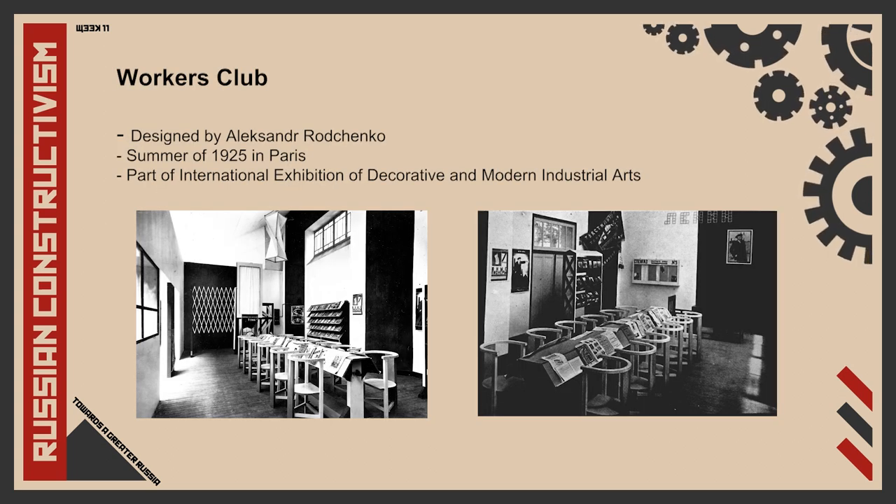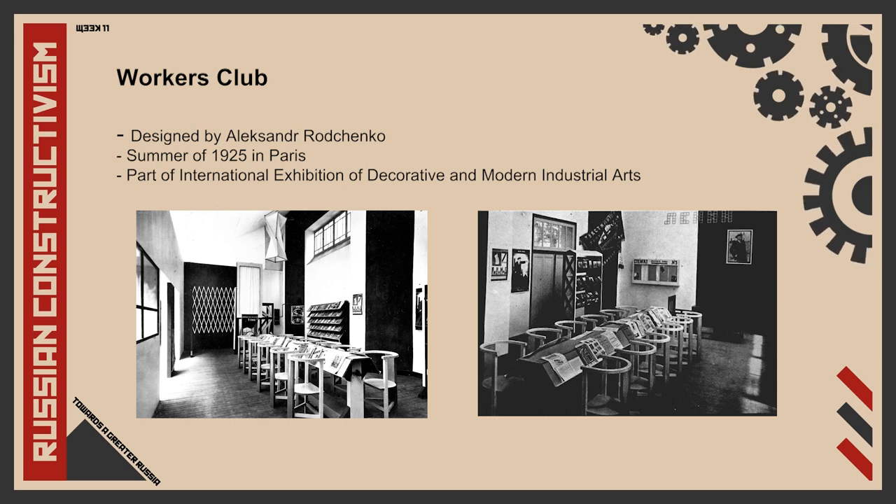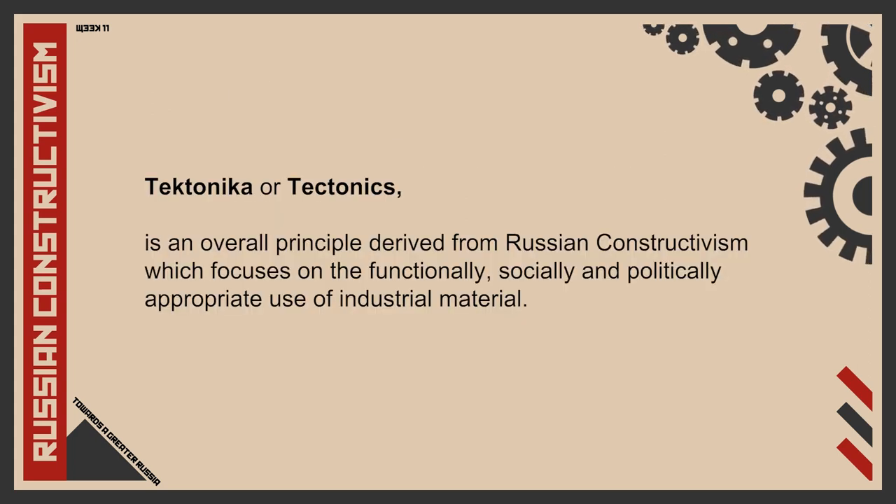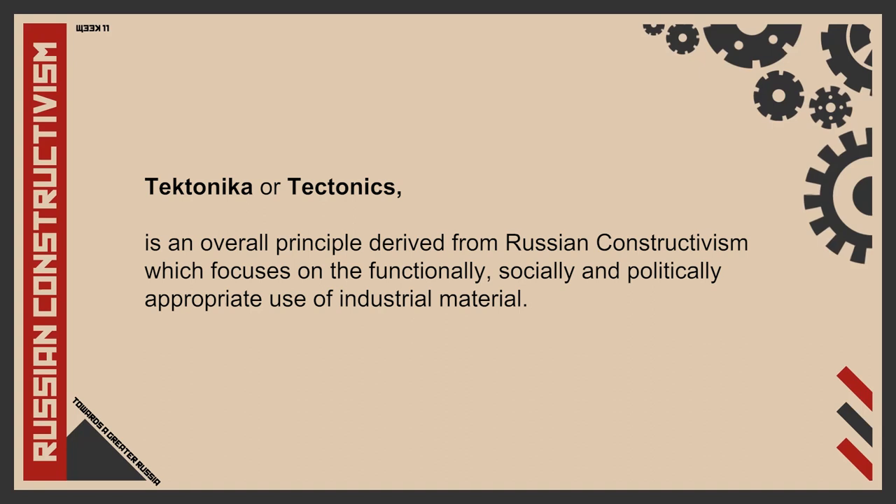We'll take a look at these three terms using the Workers' Club designed by Alexandra Rodchenko as an example. The Workers' Club was created in the summer of 1925 as part of the exhibits at the International Exhibition of Decorative and Modern Industrial Arts in Paris.